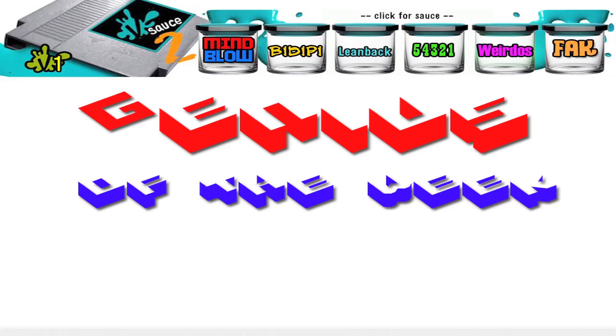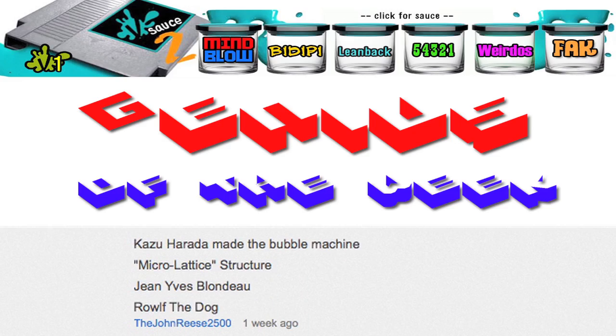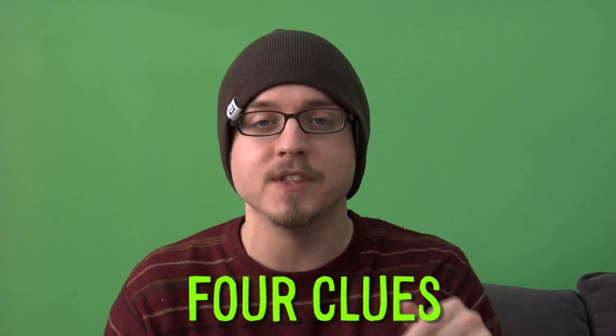I'm going to leave you with a shrimp and a Rubik's Cube. There are four clues in the description of this video. The first person to get all four correct will be our genius of the week. So good luck. And if you notice I'm not in some weird barn anymore, that's because I'm here in Manhattan now working with Michael.